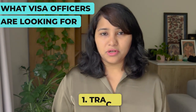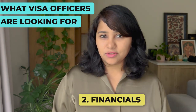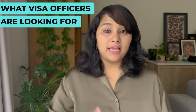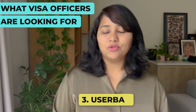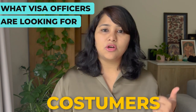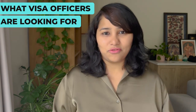Number one is track record of work — the number of years your company has existed and how many employees you have. Number two is financials — they can ask questions such as what is the turnover, what is the revenue of your company, and have you generated any profits or received any funding. Number three is user base — they can ask questions to determine how many customers, how many clients you have, what is the audience you have, to understand the reach and use case of your business.